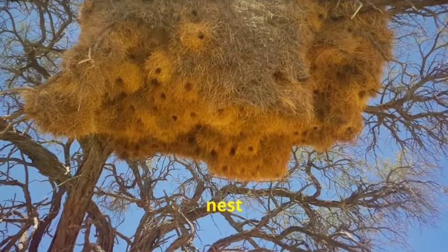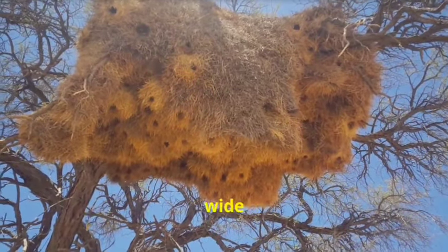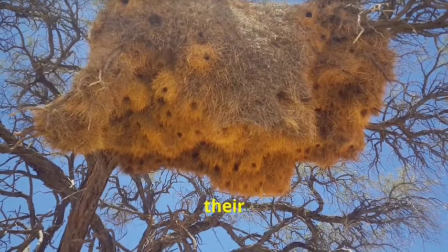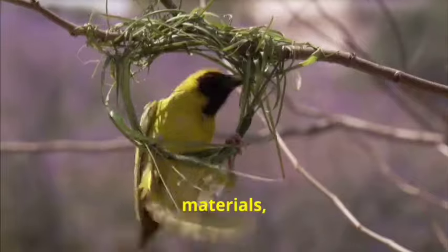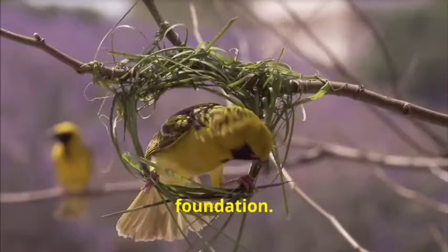The first step in building a nest is gathering materials. Birds will search far and wide for the perfect twigs, leaves, grasses and feathers to construct their nest. Once they have collected enough materials, the birds begin to weave and intertwine them to create a sturdy foundation.